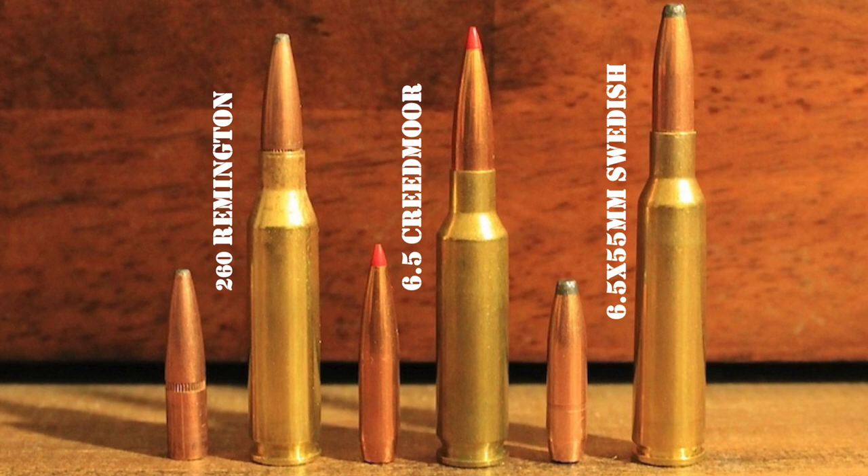Developed from a .308 Winchester case necked down to shoot .264 caliber bullets, the .260 Remington essentially duplicates the performance of the 6.5x55 Swede in a smaller package. It has mild recoil, a high degree of accuracy potential, and it can shoot high BC bullets with a relatively flat trajectory and lots of resistance to wind deflection. Unlike the 6.5 Swede, the .260 Remington fits in a short action rifle. The .260 Remington saw a fair amount of success in competitive shooting circles — for instance, US Army Sergeant Sherry Gallagher won the 2010 National High Power Rifle Championship using the .260 Remington.